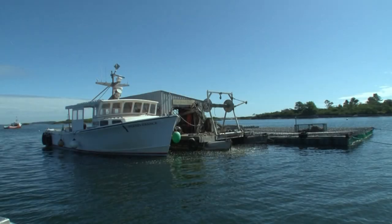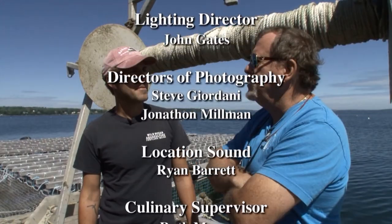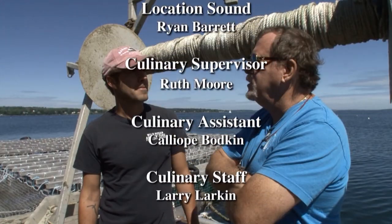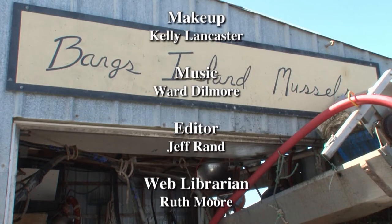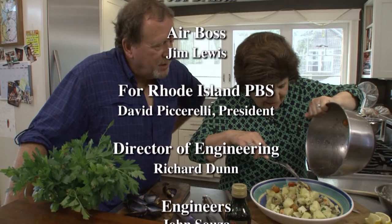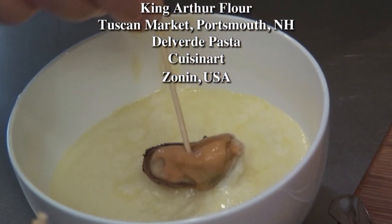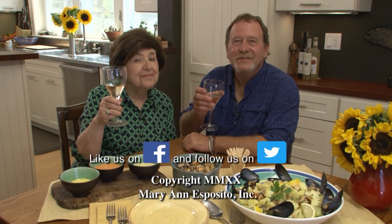Gary, thank you so much for educating us. Thank you — cin cin! And until I see you again in Nella Cucina, I'm Marianne Esposito. And I'm Gary Moretti. Ciao! Ciao — thank you so much for the opportunity.